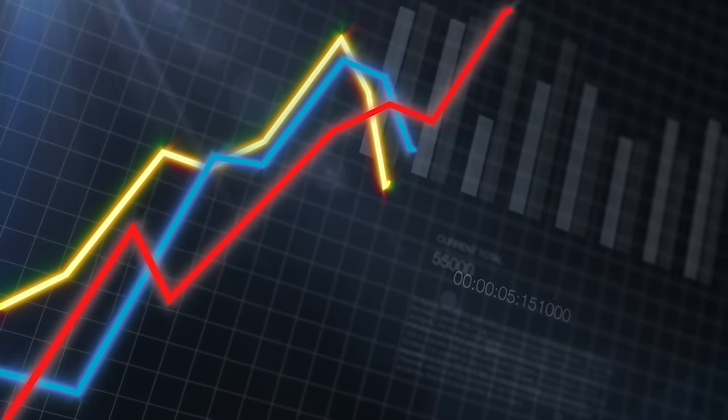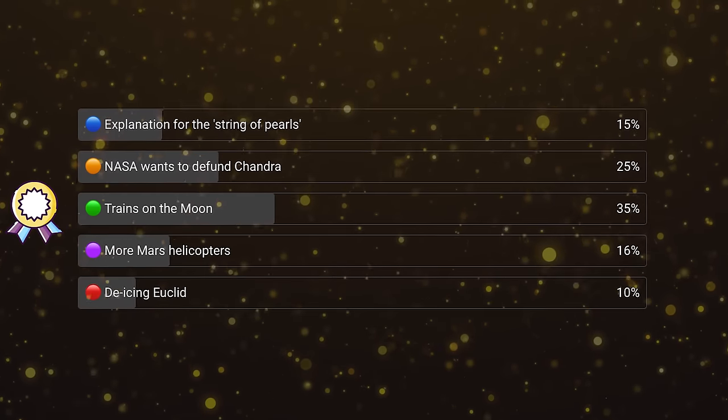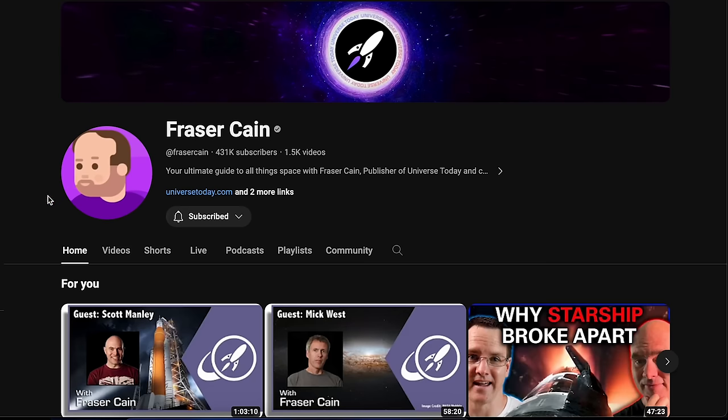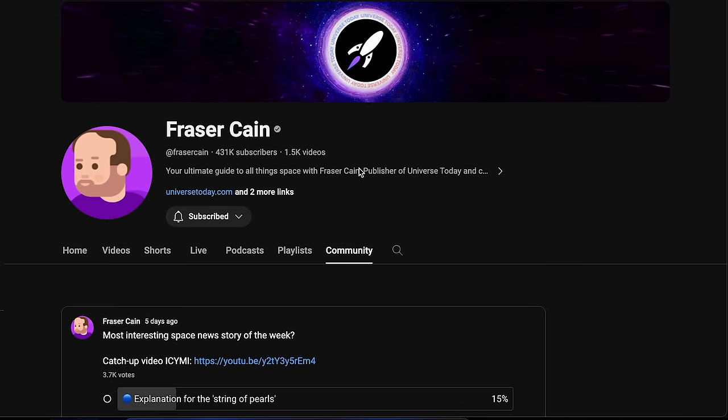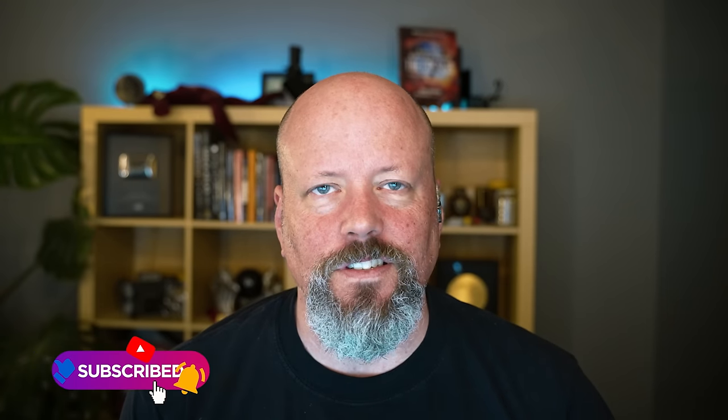Every week we do a vote on our channel where you tell us what you thought was the best story. Last week you voted for trains on the moon — I can't blame you, that's awesome. Someone posted in the comments that they'd like to see a hyperloop on the moon, but because it's the vacuum of the moon, all trains are hyperloops on the moon. We'll post the vote for this week's episode of Space Bites within about 24 hours on the community tab on the YouTube channel. The best chance to see it is if you're subscribed and you've clicked the notification bell.